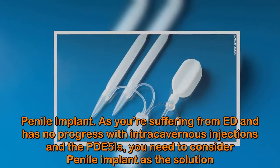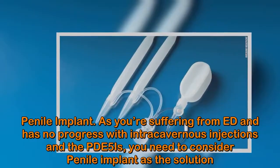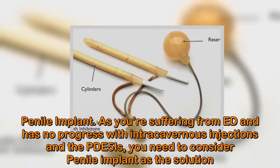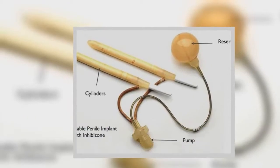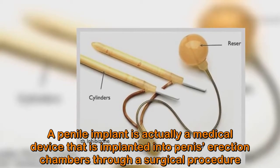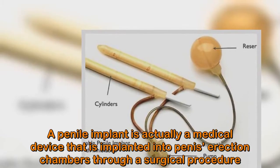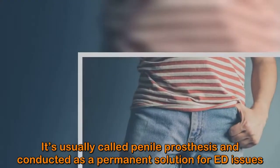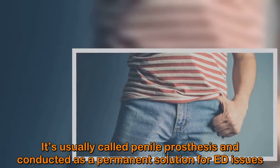Penile Implant. If you're suffering from ED and have had no progress with intracavernous injections and PDE5 inhibitors, you need to consider a penile implant as the solution. A penile implant is a medical device implanted into the penis erection chambers through a surgical procedure. It's usually called a penile prosthesis and is considered a permanent solution for ED issues.